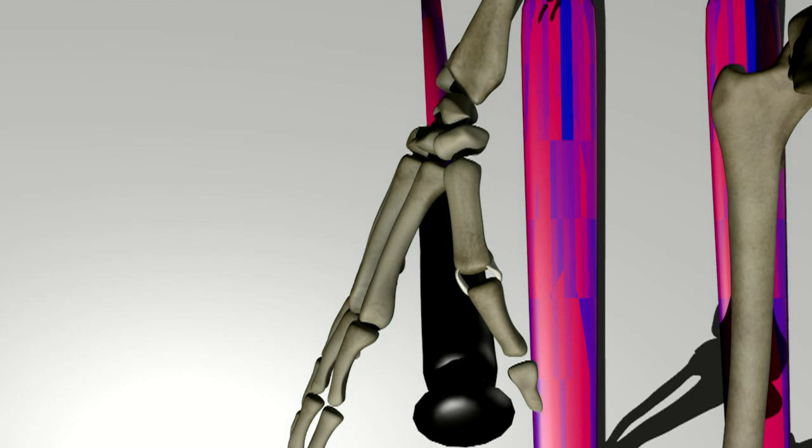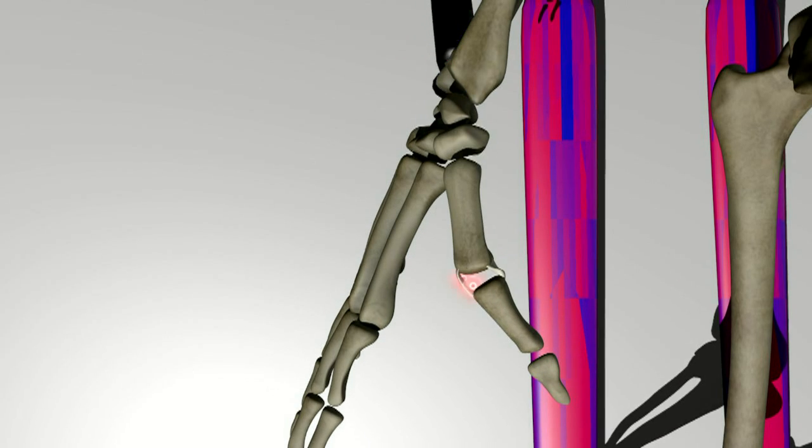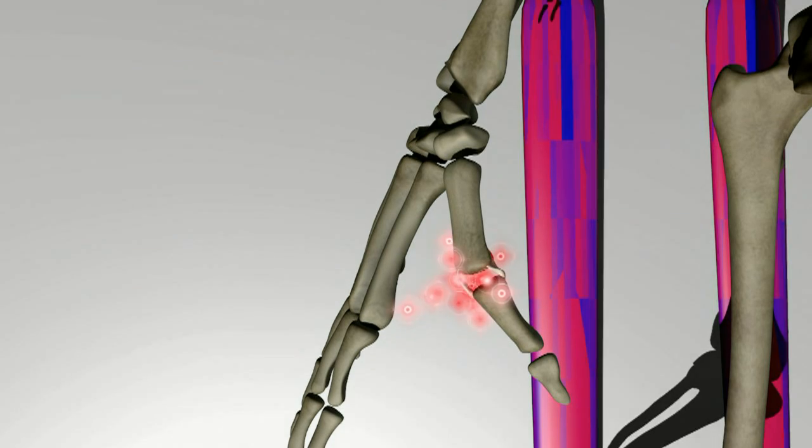Ulnar collateral ligament injuries can range from mild sprains to complete tears.